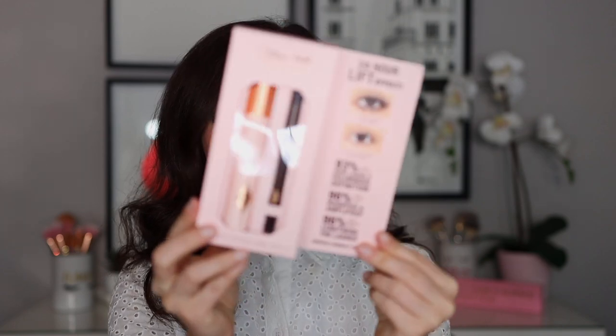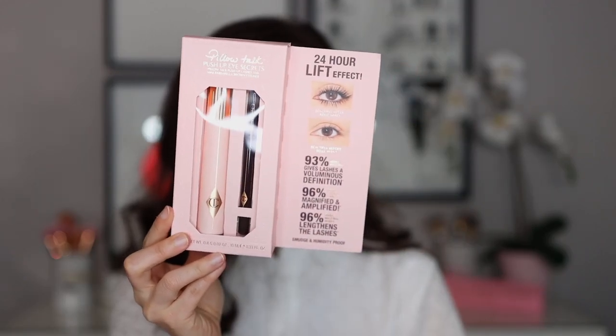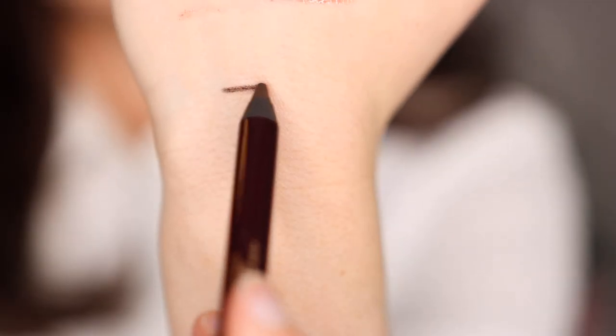I ordered this set from Charlotte Tilbury — it makes a great gift. I didn't realize it would come in such adorable packaging! This is the Pillow Talk Eye Secret Set, and it was only $29 before the discount. It includes their new Pillow Talk mascara — I think the packaging is beautiful — and a travel-size Rock and Kohl eyeliner, which honestly looks quite big to me. Full-size mascara, travel-size eyeliner — and I've never tried a Charlotte Tilbury kohl eyeliner, so I was curious to try the formula.